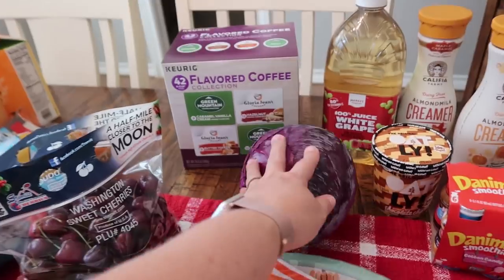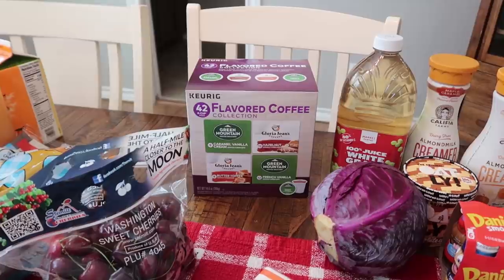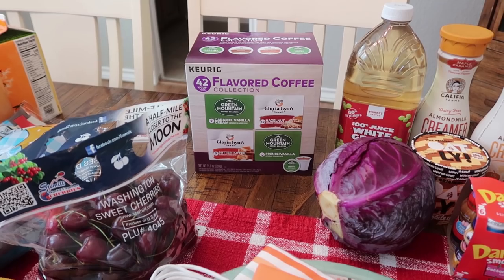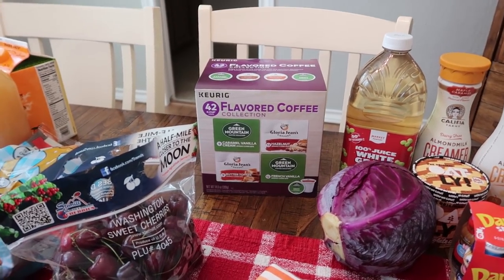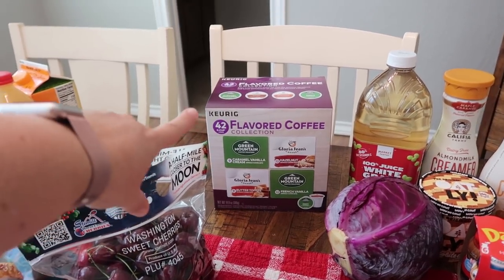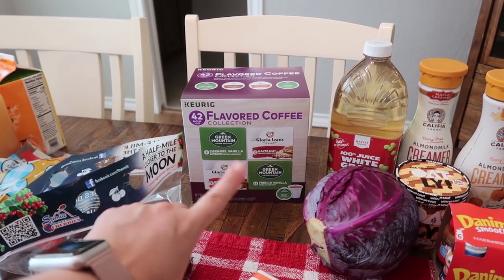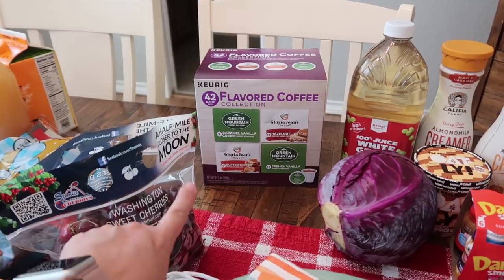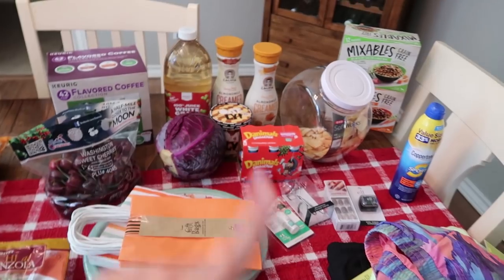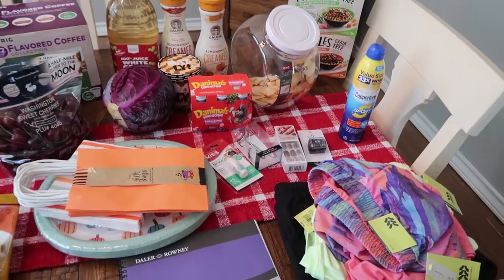I've typically been getting my K-cups on Amazon, so you guys haven't been seeing them in my grocery hauls lately. But I just realized we're out, so I went ahead and picked some up. I do like the variety pack — this one was about $28, it's the Keurig brand, and there are 42 in there: nine caramel vanilla cream, 12 hazelnut, nine butter toffee, and 12 French vanilla. But that is everything from Target — definitely a few pricier items, which made the total add up to just under $190.